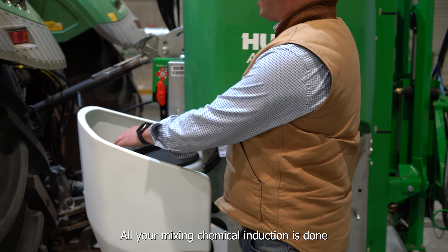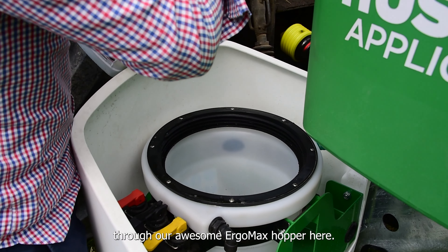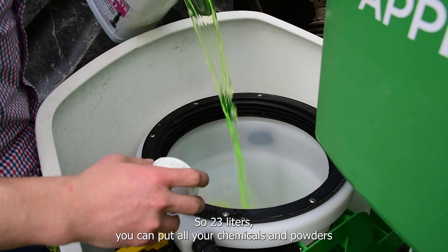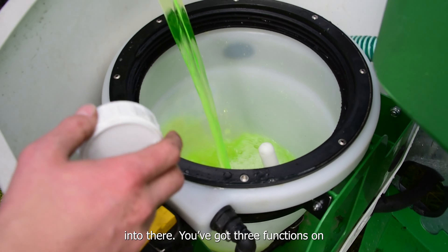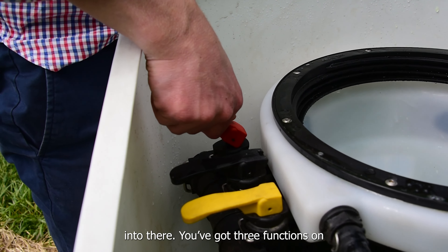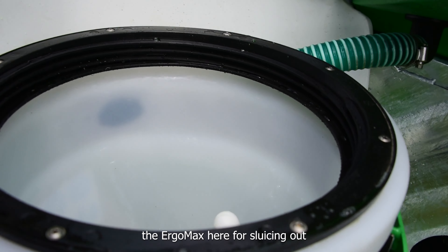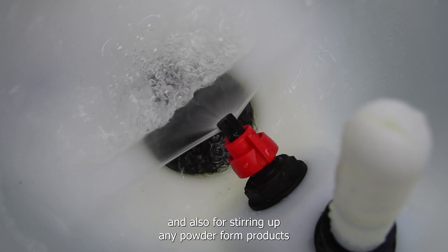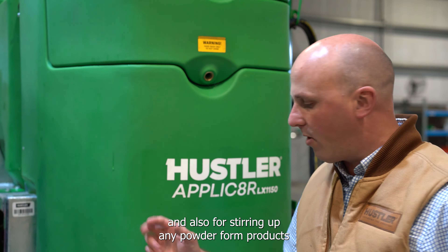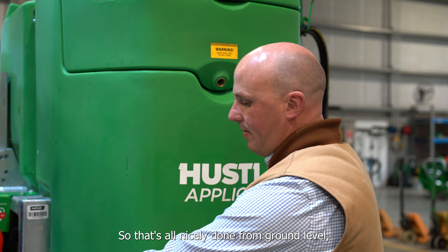All your mixing and chemical injection is done through our Ergomix hopper — 23 litres. You can put all your chemicals and powders in there. You've got three functions on the Ergomix for sluicing out and rinsing your chemical containers and also for stirring up any powder products that you want to put into your sprayer. All nicely done from ground level.